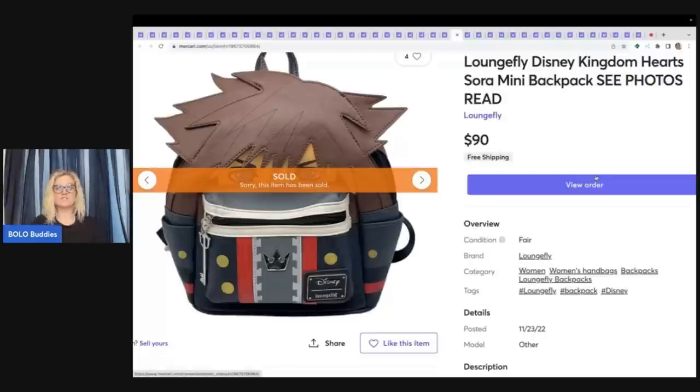Moral of this story: if you cross-post your items, when an item sells, take it off the other platforms immediately — not that night, not tomorrow, not in two days — immediately. That'll keep you from having to cancel an order. I just got very lucky.